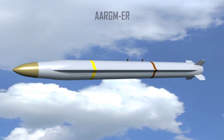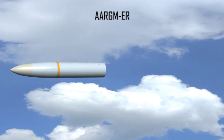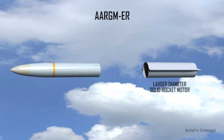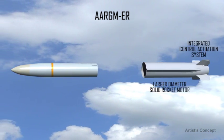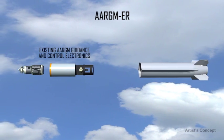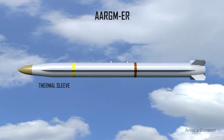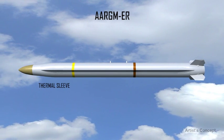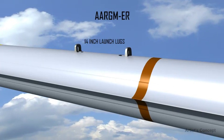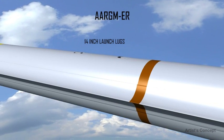As an upgrade to the current production system, the AARGM ER essentially replaces the older HARM rocket motor and body fins of AARGM with a tail-controlled, larger-diameter solid rocket motor and integrated control actuation system. The existing AARGM guidance and control electronics and warhead remain unchanged. A thermal sleeve protects these electronics from increased skin temperatures due to faster missile velocities.